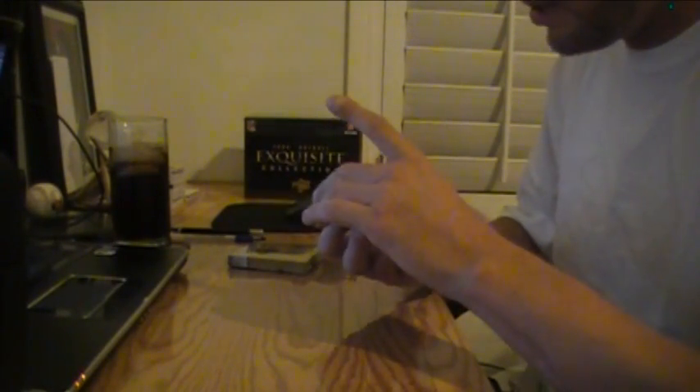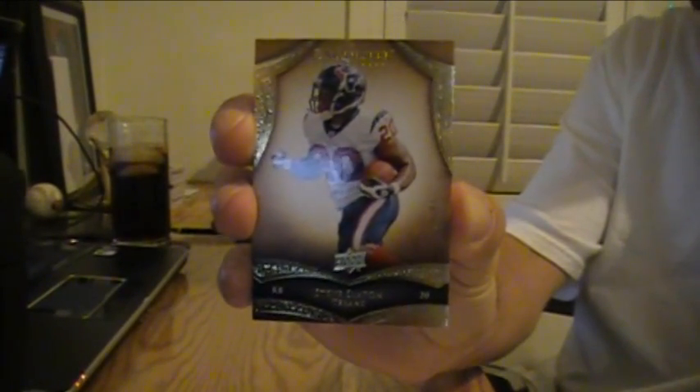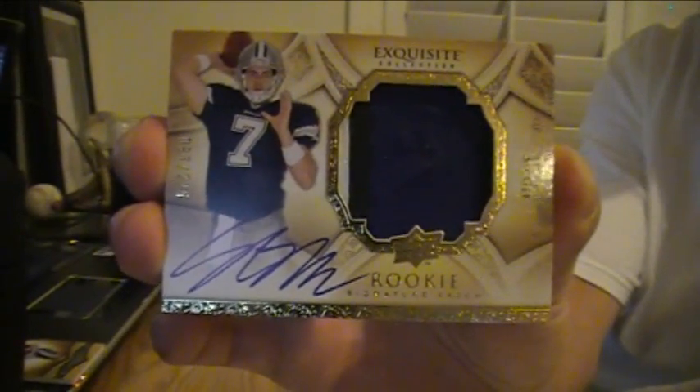Our base card is for the Texans of Steve Slayton, 18 of 80. Then, rookie patch is for the Cowboys of Stephen McGee, 225, a three-color patch. Looks like it's from the sleeve, painted patch, no stitching. White, blue, and black. For the boys.